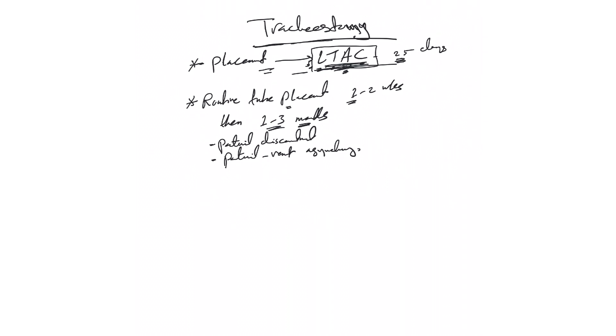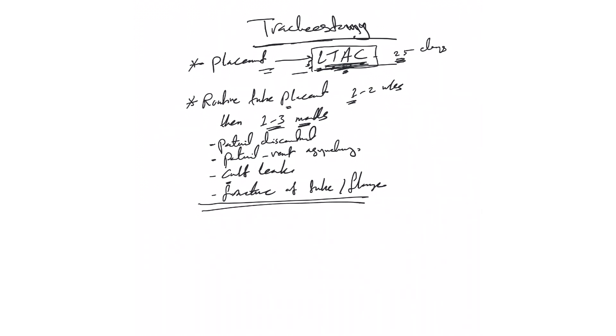Ventilator asynchrony can also be related to an improper tracheostomy tube size, and changing it to a proper size will solve the problem. A cuff leak problem can similarly be fixed by changing to a proper-sized tube. Fracture of the tube or the flange also requires replacement. These are all possible indications to replace the tracheostomy tube sooner than the routine one-to-three month schedule.